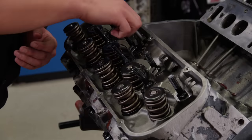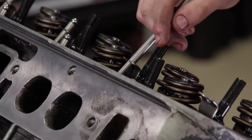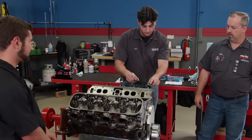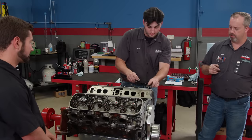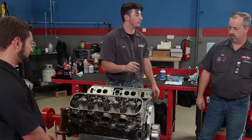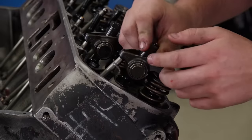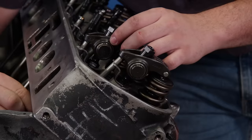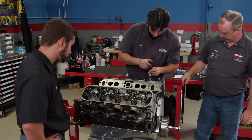We'll reuse the stock pushrods and apply some extreme pressure lube to both ends. The rockers are the Comp Cams Pro Magnums — a really nice rocker with a 1.7 ratio, which happens to be the stock ratio. We'll install them in the firing order, setting them one half turn past zero lash as we go.